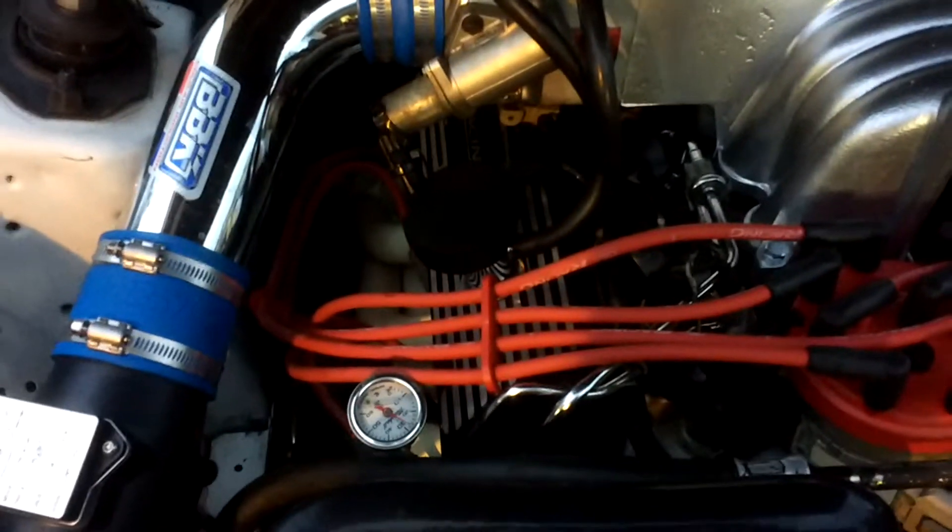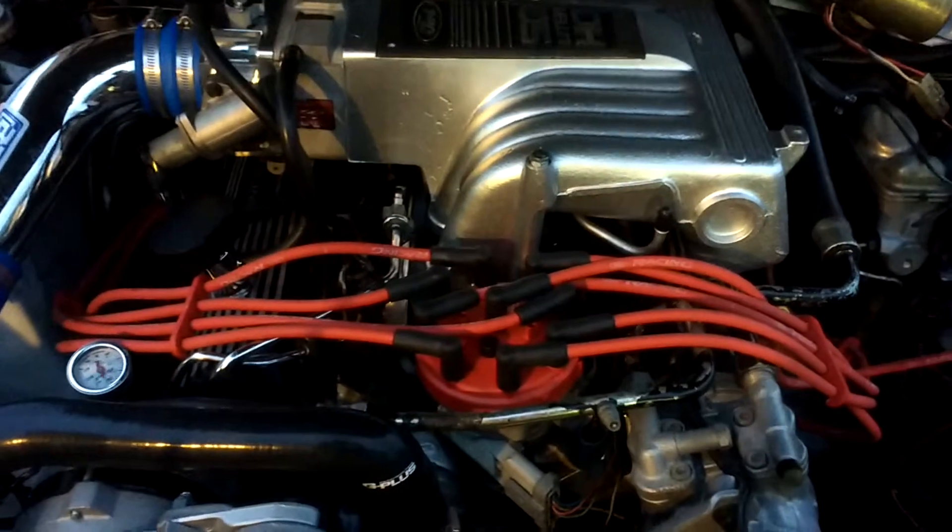So yeah, if anybody knows anything about the fuel pressure bouncing around like that, that'd be great. Thanks.